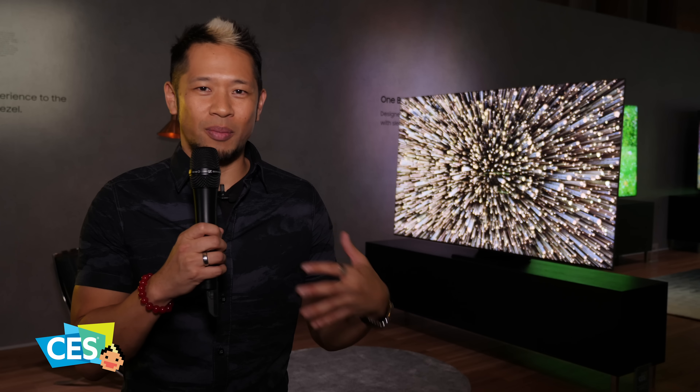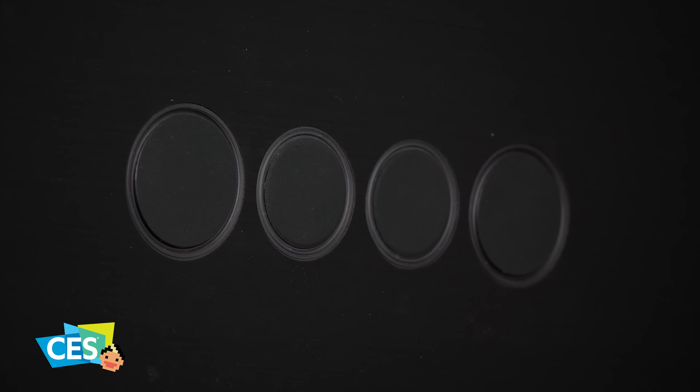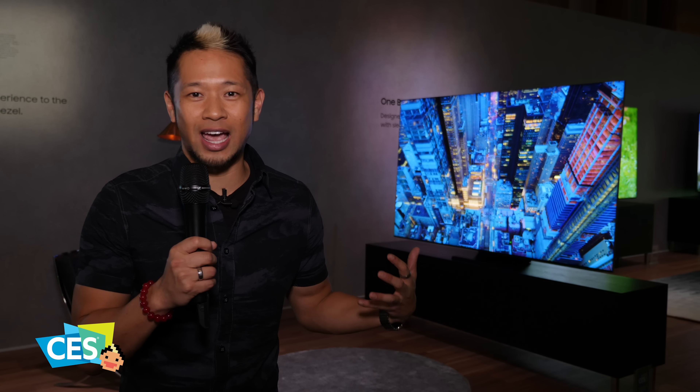There are two active subwoofers on the back, so you will see those four speed ports, but there are actually two subwoofers driving that to create better sound from this TV's design as well.